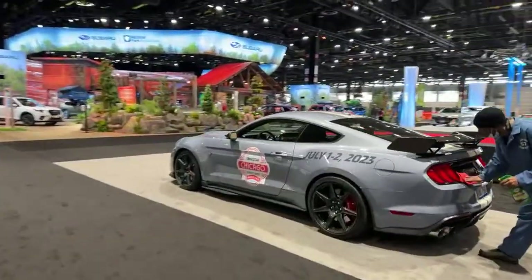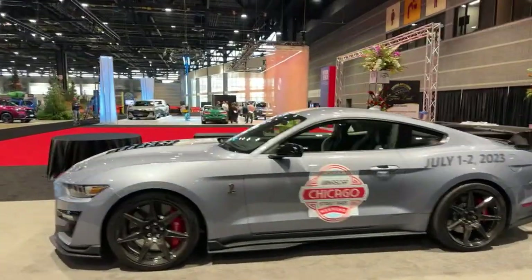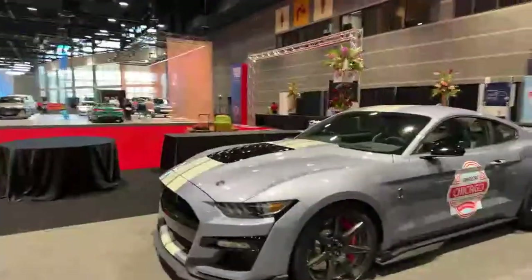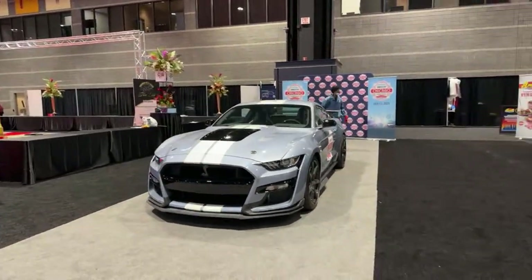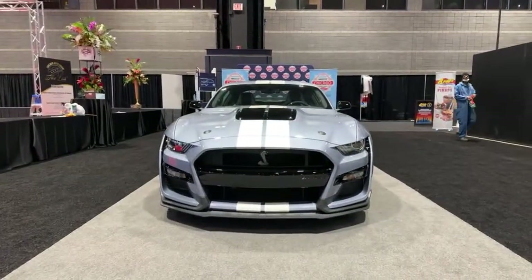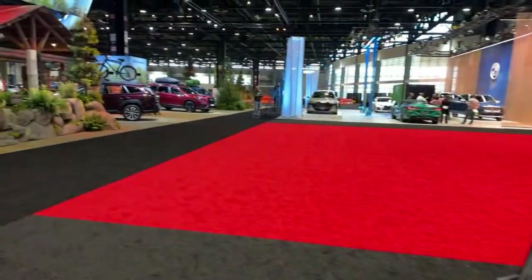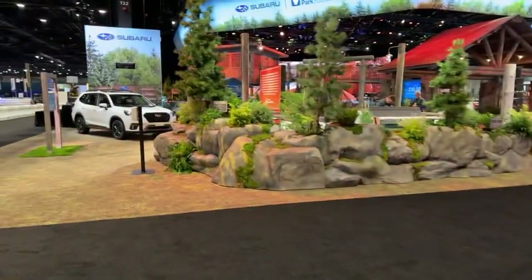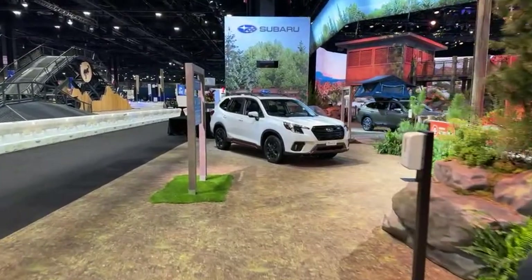We've got another NASCAR Chicago street race display. There's a Cobra — wasn't expecting to see that. And BMW is over here. Let's check out Subaru. The Subaru Crosstrek was just unveiled. They're also going to have a test track for the Broncos as well.